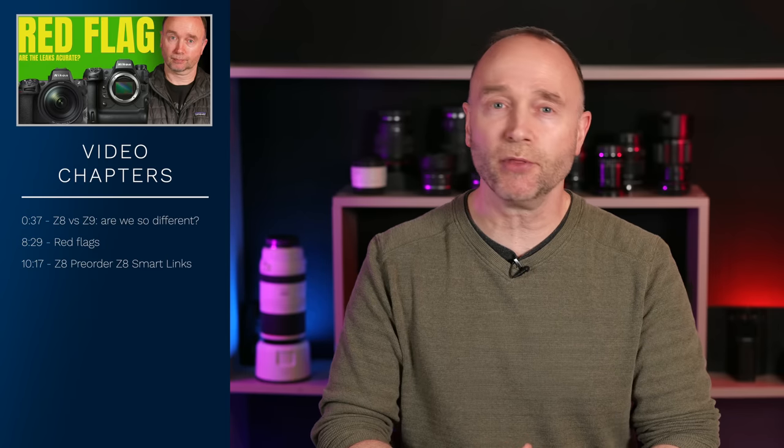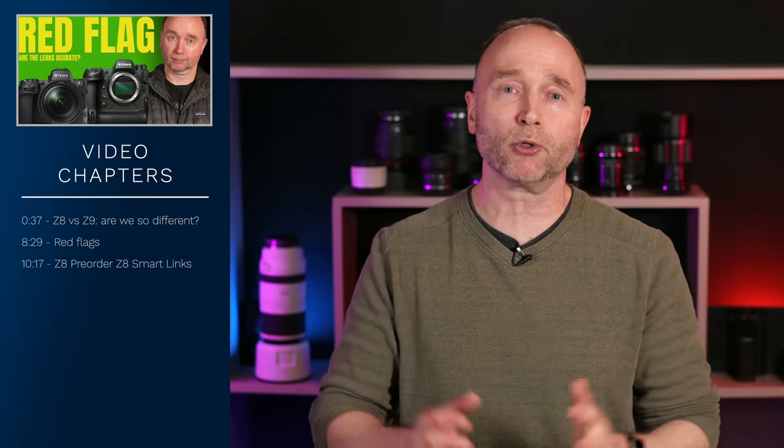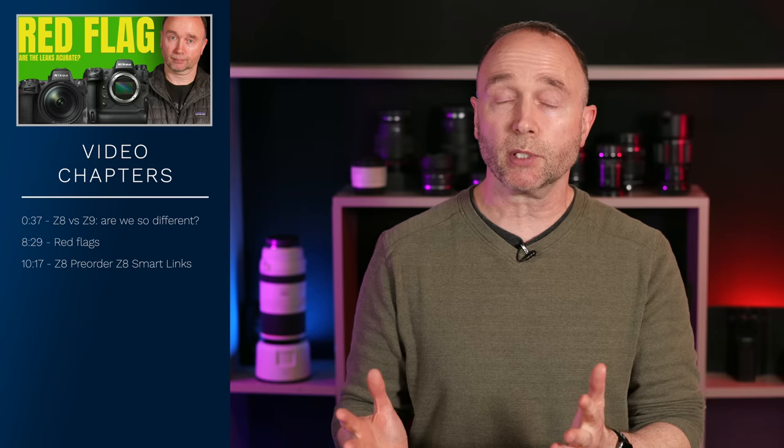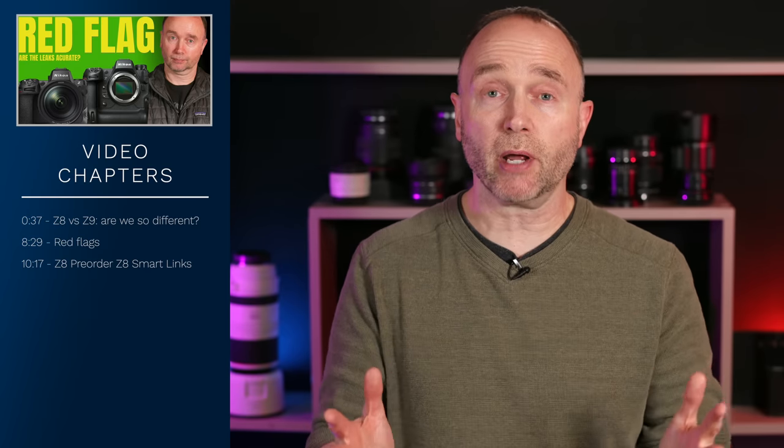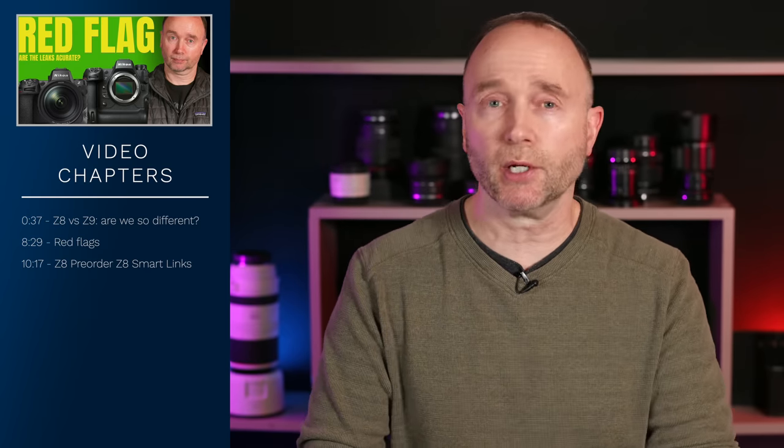We've got more detailed specifications on the Nikon Z8, more detailed photo specs. What's really striking between the Nikon Z8 and the Z9 are not the number of differences, but the number of similarities. The differences are so minor that in most scenarios we think you're better off getting the Nikon Z8.